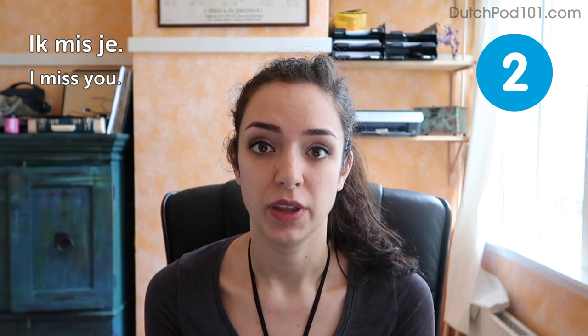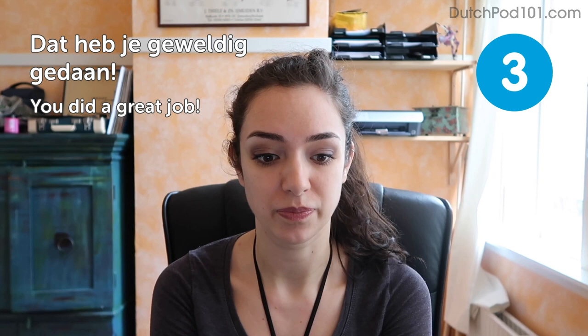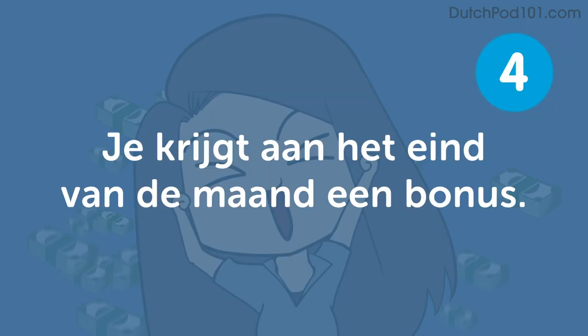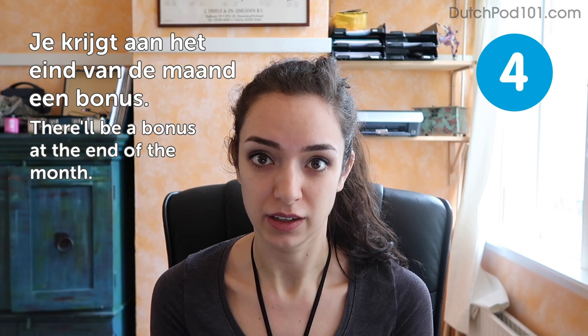Dat heb je geweldig gedaan — You did a great job. This is a nice one if you want to tell someone they did well. You can also shorten it to goed gedaan or goed zo — meaning good job, a little more casual. Je krijgt aan het eind van de maand een bonus — There will be a bonus at the end of the month. So nice to hear. Sadly, it doesn't happen as often as we'd like.